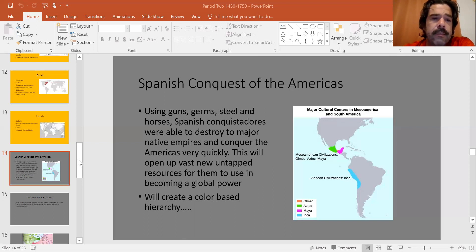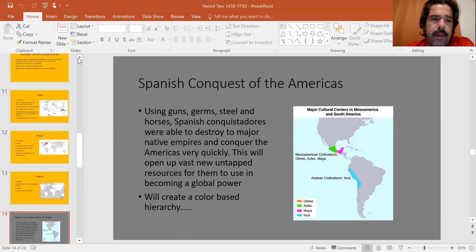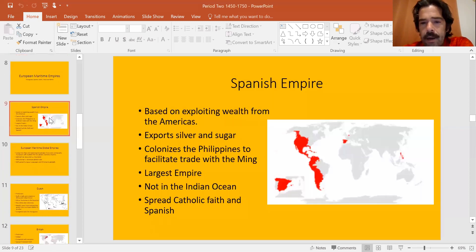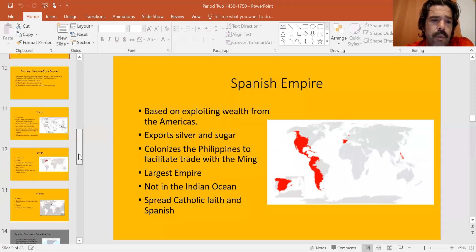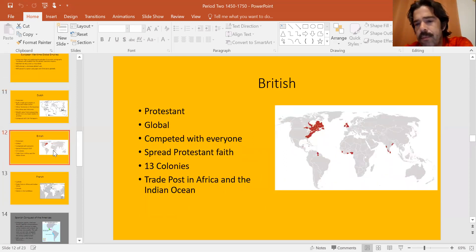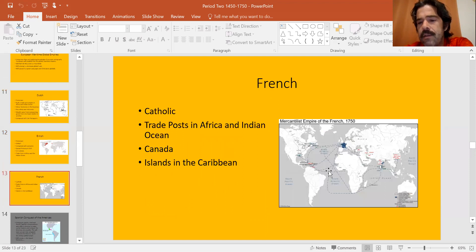If we go back to the other empires we looked at the previous days, the Spanish empire is big and powerful, with lots and lots of territory in the Americas and the Philippines. Compare that to the Dutch with trade posts, the British with territory in the Americas but mostly trade posts in India and Africa, and the French with trade posts in the Indian Ocean and Africa and a little land in the Americas.